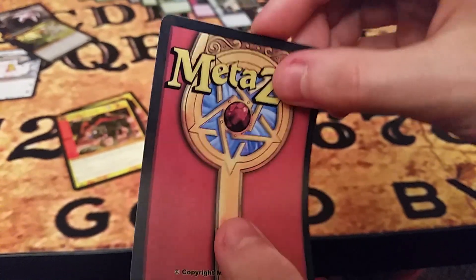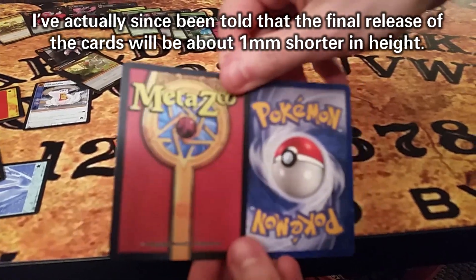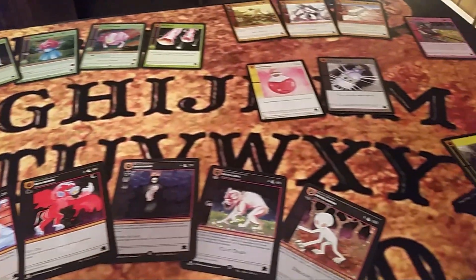The cards themselves are made of good quality cardstock and are, of course, the standard size for cards of this type. So, with the cards themselves out of the way, what exactly is the game even about?